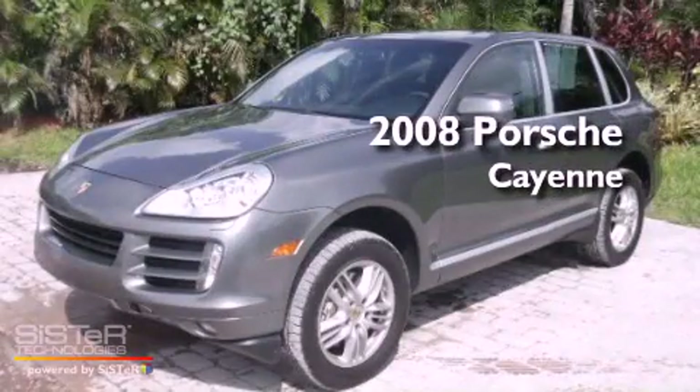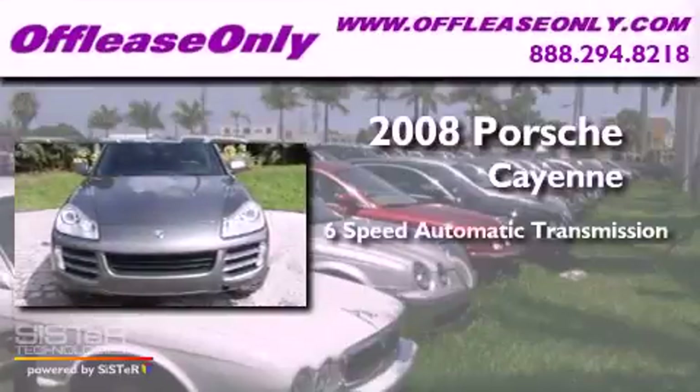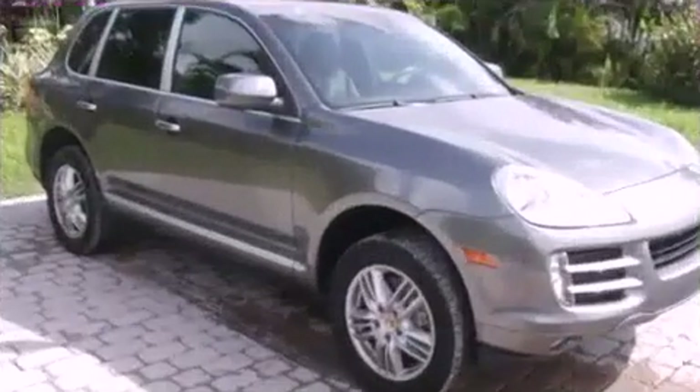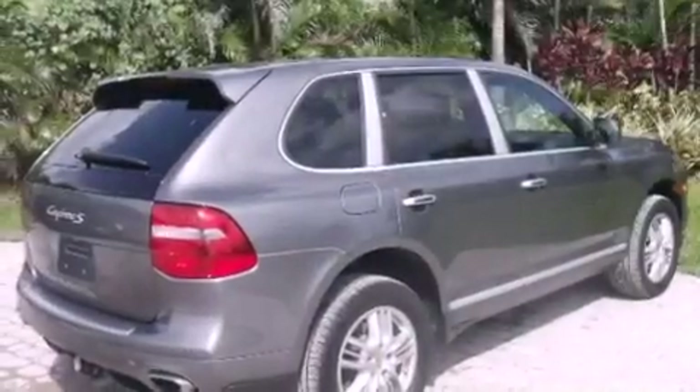This is a 2008 Porsche Cayenne. This crossover has a 6-speed automatic transmission, a 4.8-liter V8, all-wheel drive. Plus, having just come off lease, this Porsche is in like-new condition.